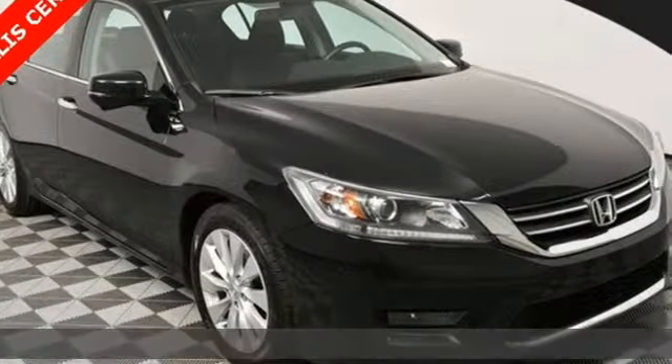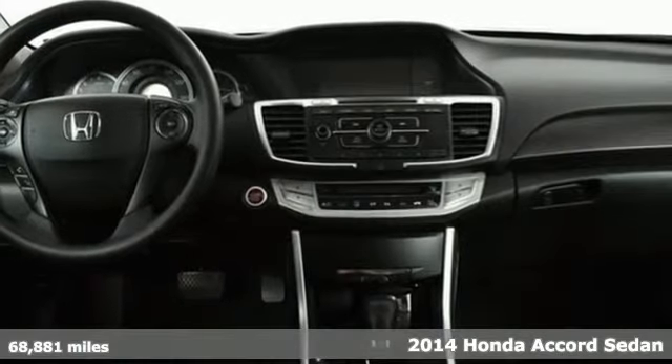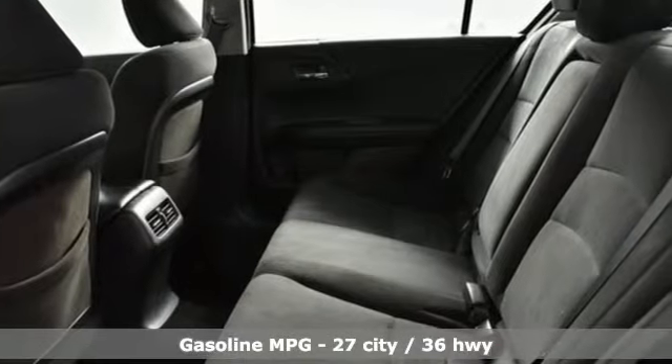It's a 2014 Honda Accord sedan. Honda made no compromises with this luxurious and practical Accord. A great vehicle is comprised of great features like these.